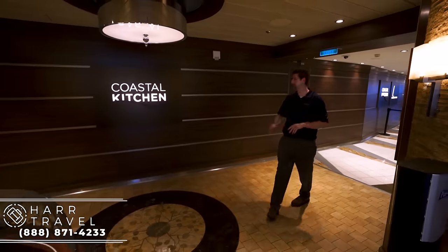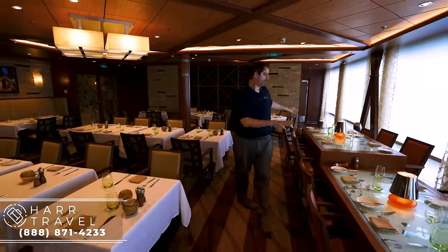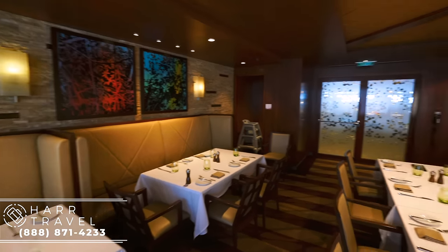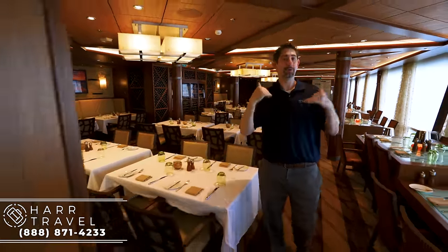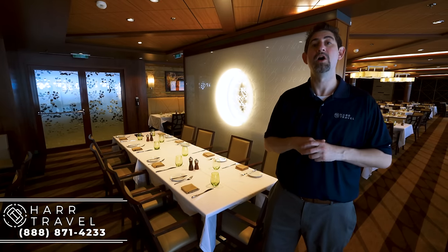Just on the starboard side forward of the Windjammer is the Coastal Kitchen. Our clients absolutely love it — this is a restaurant reserved just for suite class members and also Pinnacle members, Royal Caribbean's most devoted clientele. The space is beautiful with floor-to-ceiling windows and a unique mix of tables. It's all about a fantastic dining option — if you're in full suite class, you can have breakfast, lunch, and dinner in here with a much wider, more diverse menu than the other restaurants. I love it because everybody gets their food made to order.